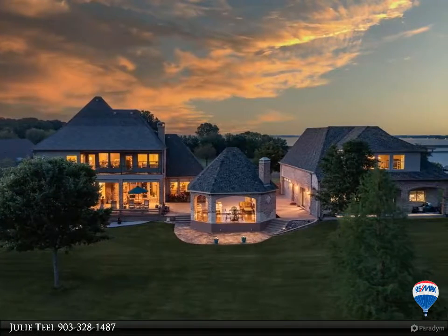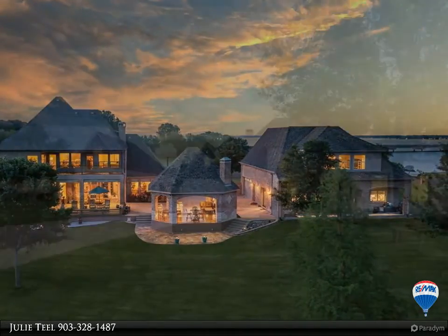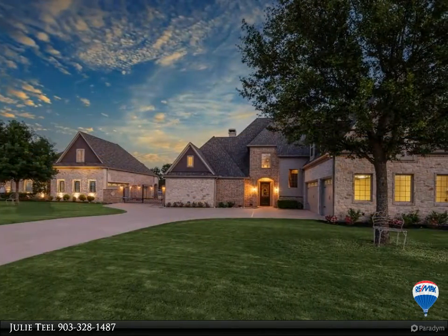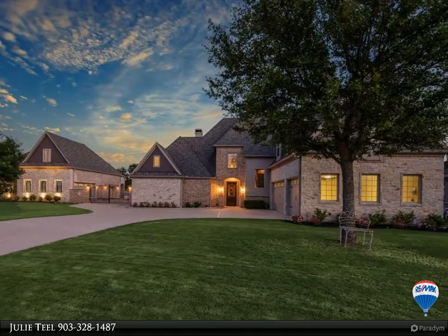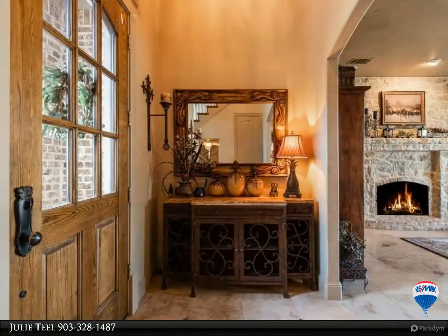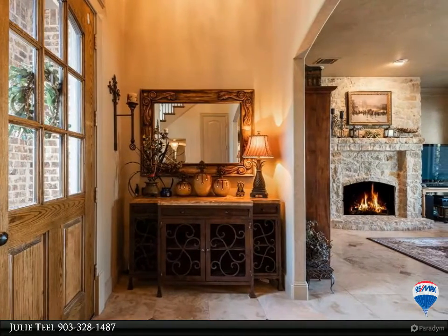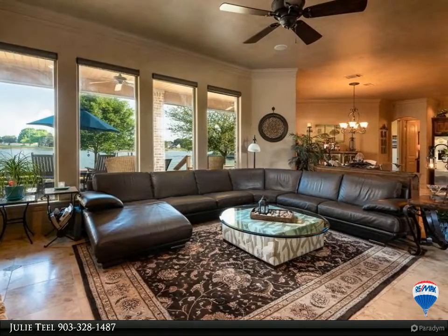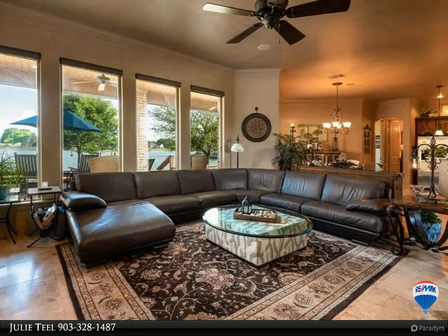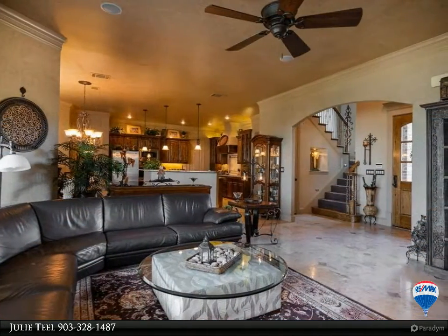Luxury waterfront estate with 6,583 square feet of living space. This gorgeous custom waterfront home is nestled on two lots with 200-plus feet of shoreline and incredible lake views. This meticulously maintained custom home has beautiful cabinetry, new appliances, great floors, four bedrooms, four baths, and two living areas. Your lakeside dreams can come true in grand style.